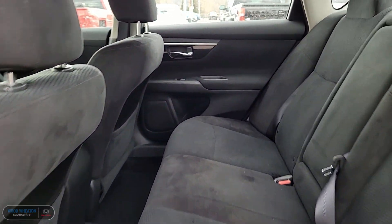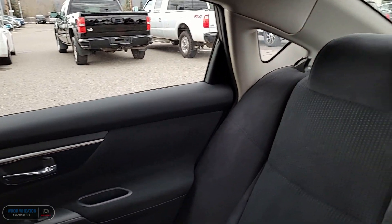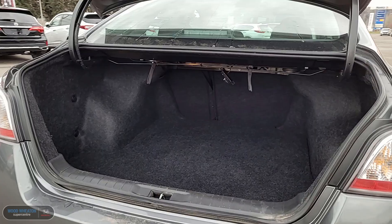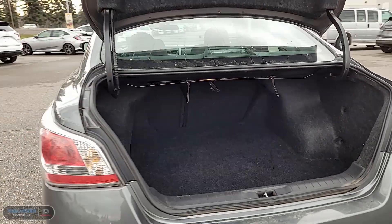Take a look into the second row where we have that premium cloth continuing. And back here in the trunk area, you also have split folding second row seats for a little extra cargo.